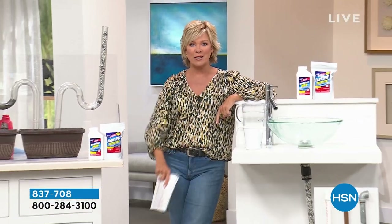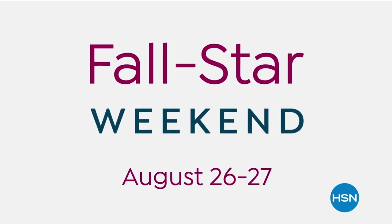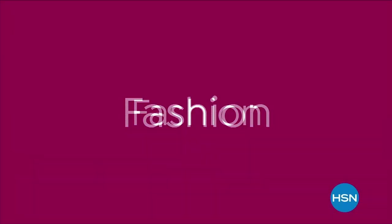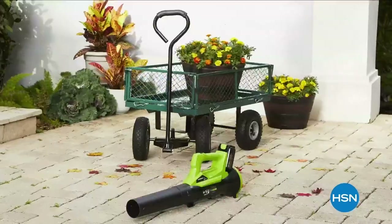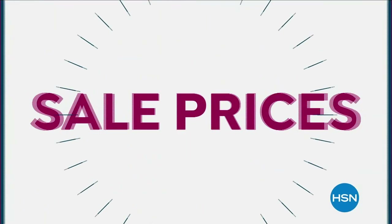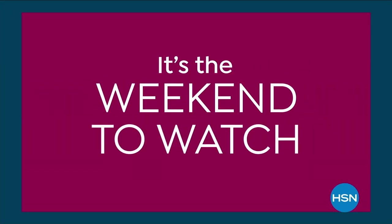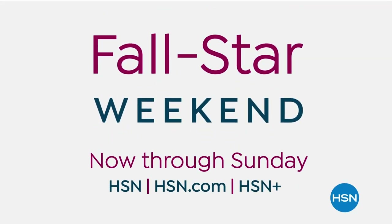We've got a BOGO from Professor Amos coming up next. Shop a weekend loaded with HSN's best — featured favorites to exclusive and celebrity brands in fashion, beauty, kitchen, electronics, home, organization, garden, and more with sale prices all weekend long. It's the weekend to watch. Great things are happening on HSN and at hsn.com — it's Fall in the Stars.